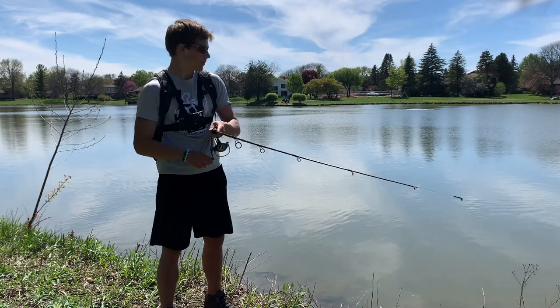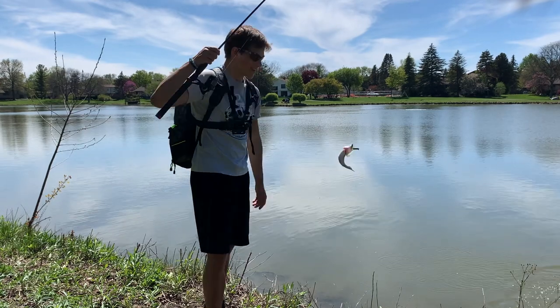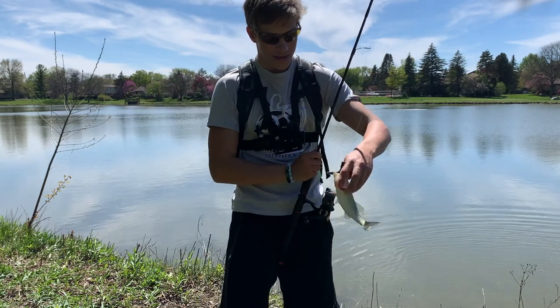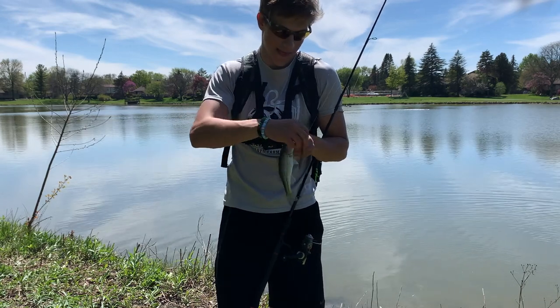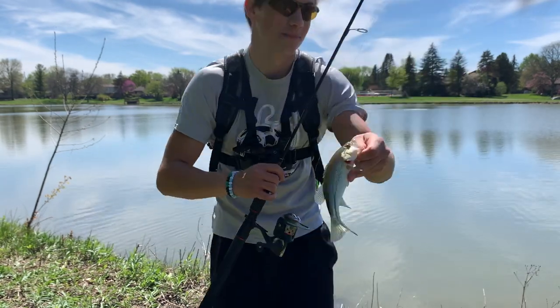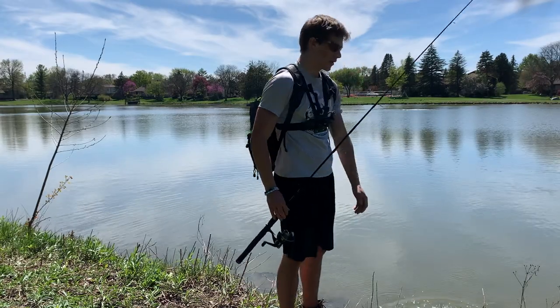Oh there's one — oh yeah there's one! Yes sir. They're nice little guys. That is number six here for me. Definitely my smallest of the day but that's okay, I'll take it. See you later, little guy.